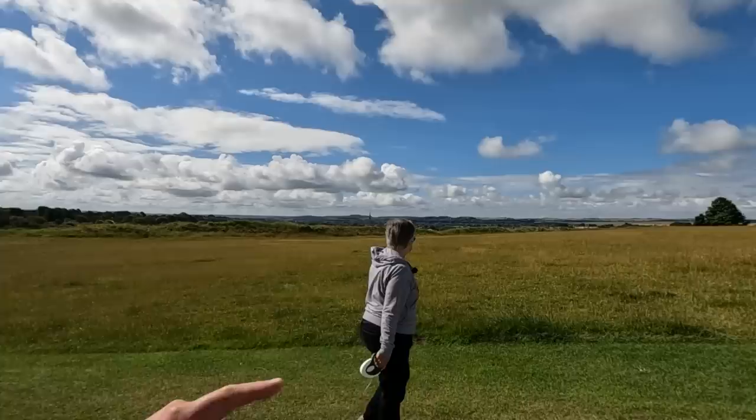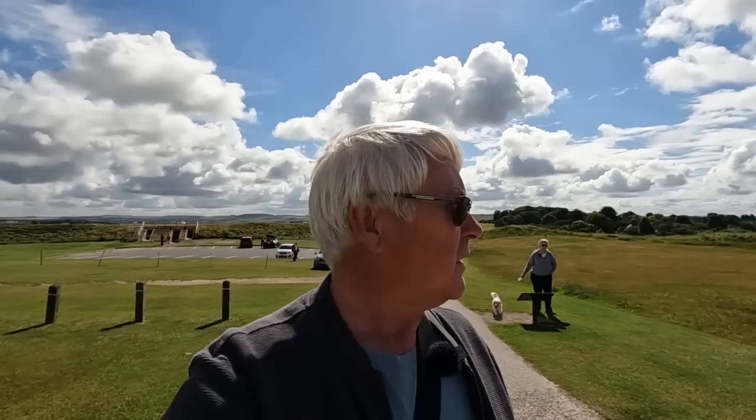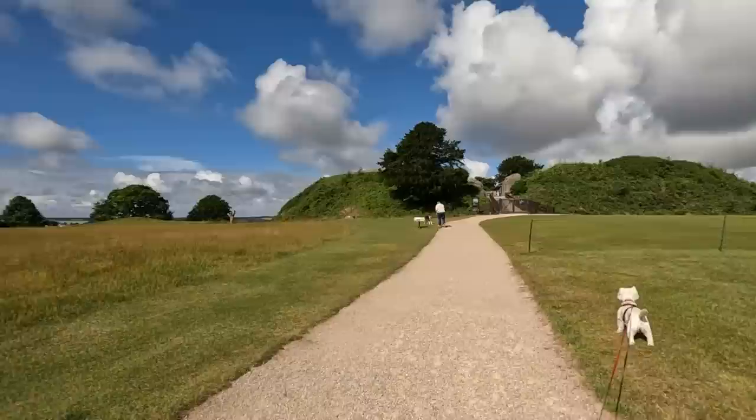If you missed our previous videos, we're actually staying at Salisbury Camping and Caravanning Club site, which is just over there somewhere. And we've been reviewing a campervan, so we've not had much time for actually getting out and about. It's Sunday the 4th of July and we're out and about.